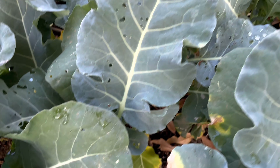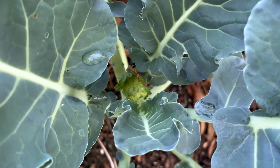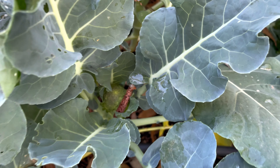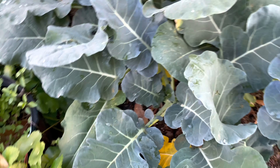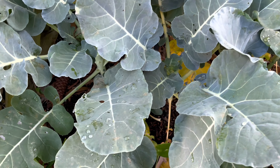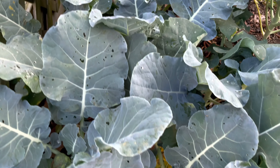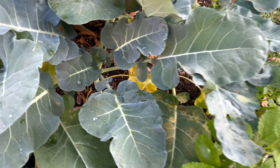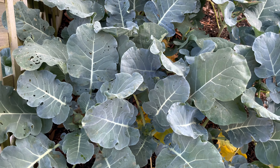I just wanted to show you guys — look, we have broccoli already! Isn't that cool? This one sprouted so much faster. Just about all of these have broccoli now. I'm super excited about that, but I just wanted to give you guys a quick update to show you.